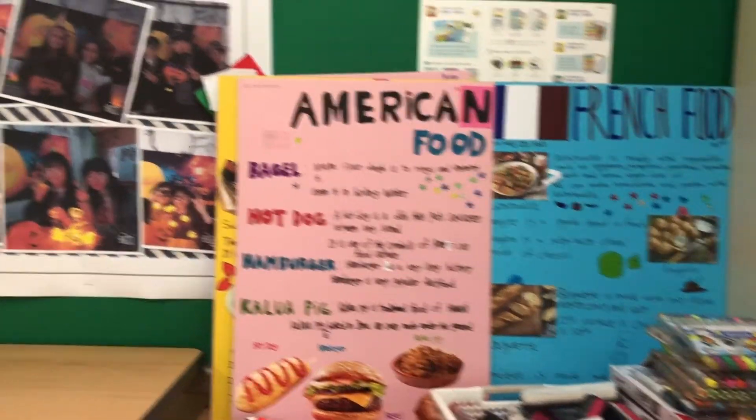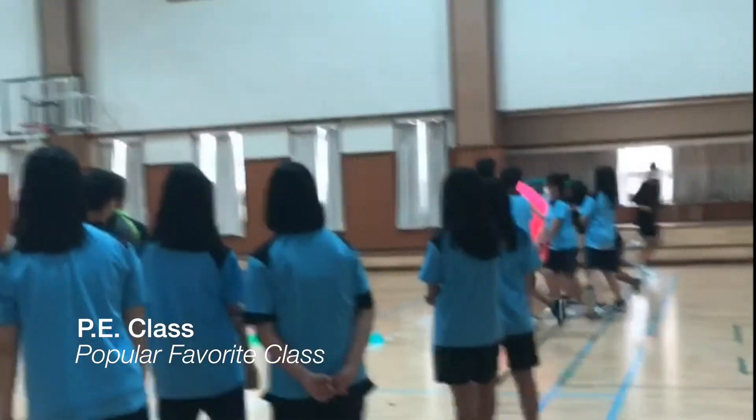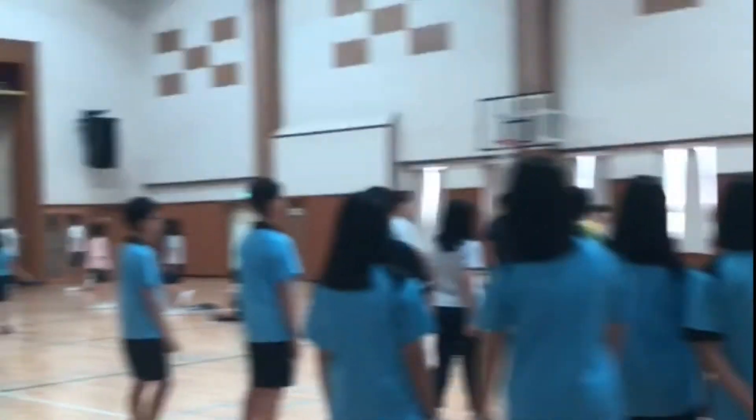These are some projects done by my first graders and some photos of a Halloween culture party and a field trip with my second graders. As you saw in my schedule, I teach about three to six classes per day, so I have a lot of free time to walk around the school or study Korean.